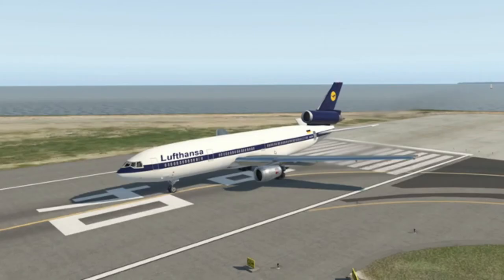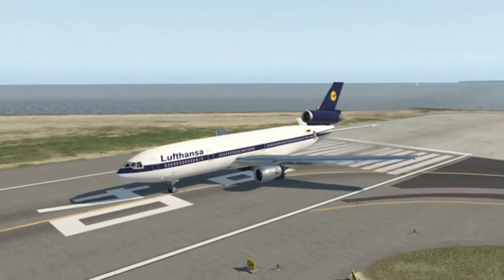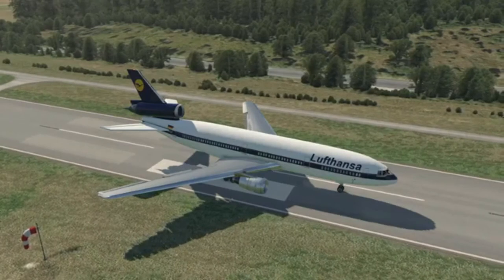Hey guys! Welcome back to another Swiss 101 video. In today's video, it is finally time to talk the CD10 again. Over 880 million of these planes were built, which is a pretty good middle ground. They did not have... and if there was a malfunction, something that did happen was an explosion.